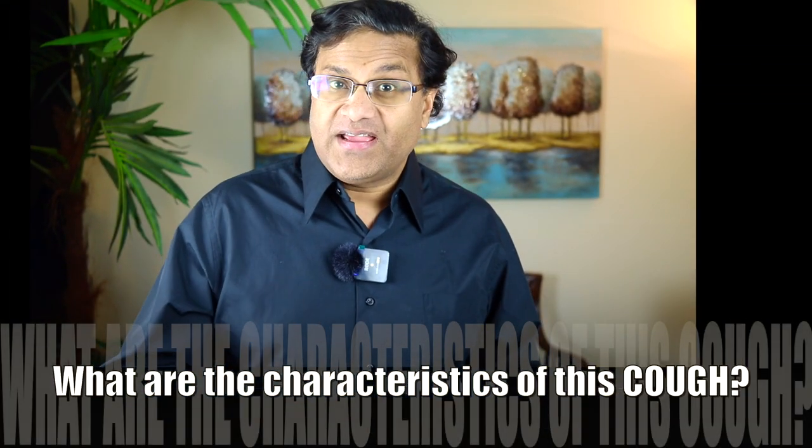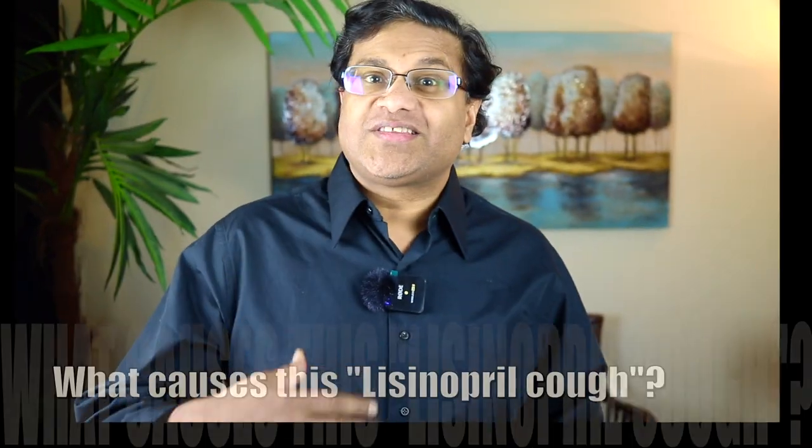What are the characteristics of the ACE inhibitor cough? It is dry, it is hacking, it is often persistent, and annoyingly bothersome. What causes the lisinopril cough?